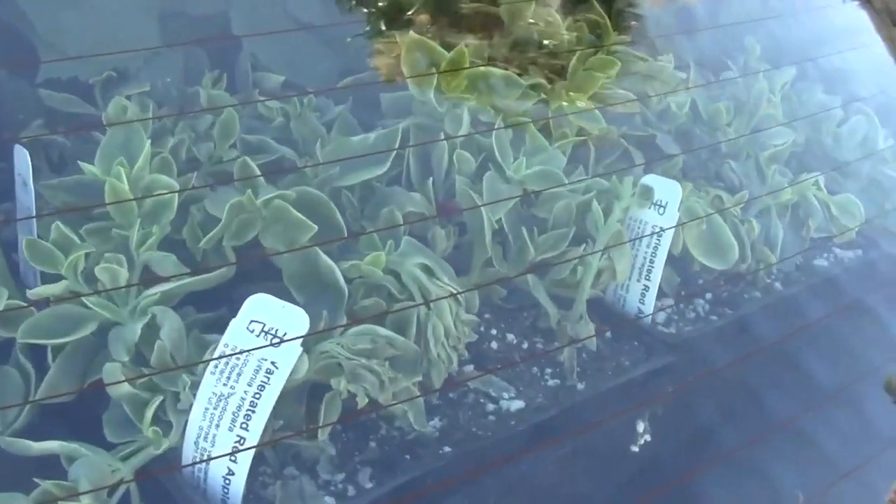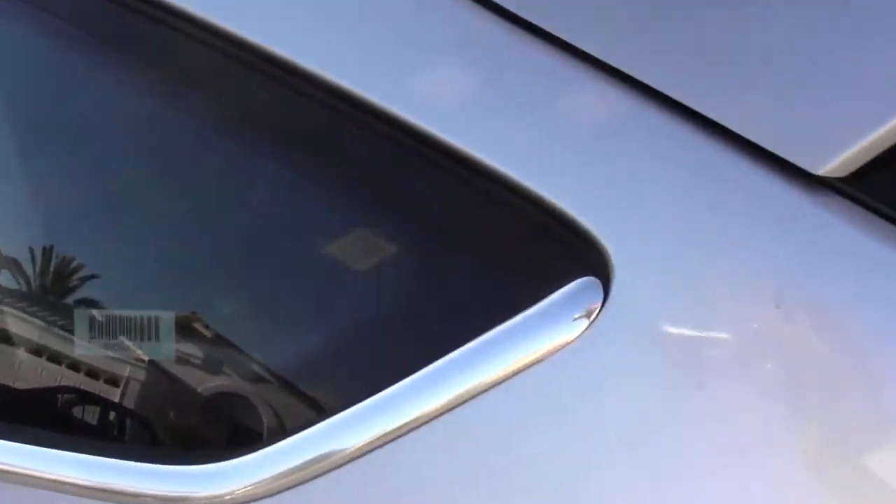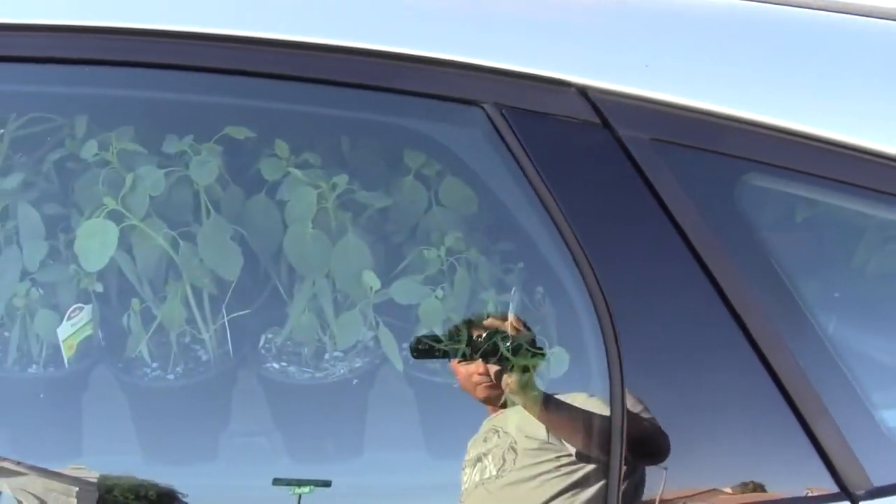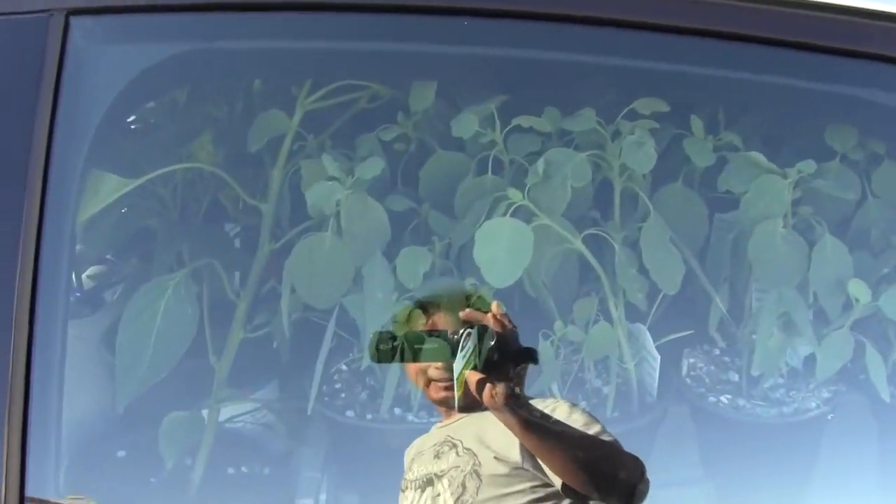Some of my plants didn't like too much sun on the dry bag. Inside here — more plants and even more plants.